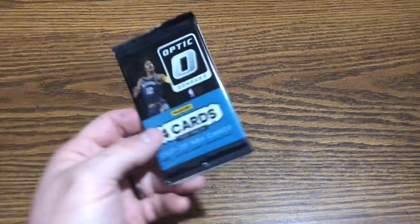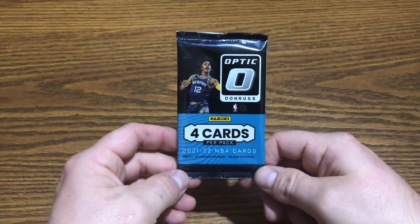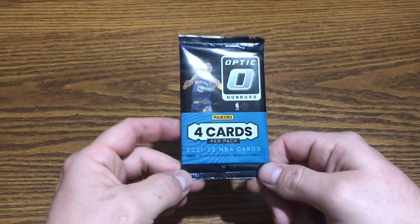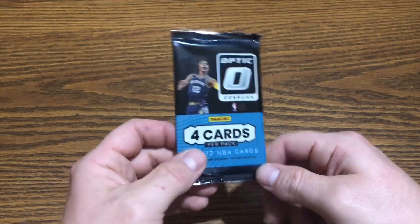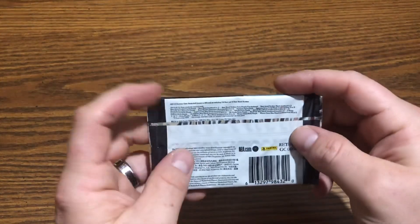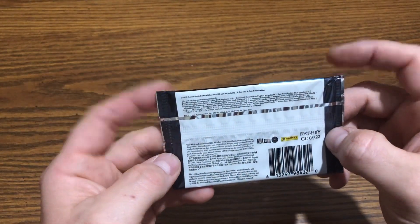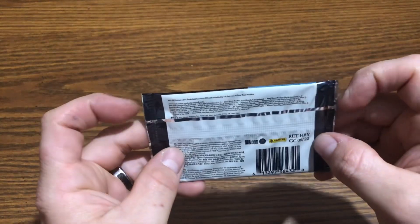We did not find anything, so we didn't want to leave without getting something. My son got a pack of Pokemon cards, and I just got a pack of basketball cards — some 2021-22 Panini. I don't know a ton about these cards, but there are some chances for some cool parallels.